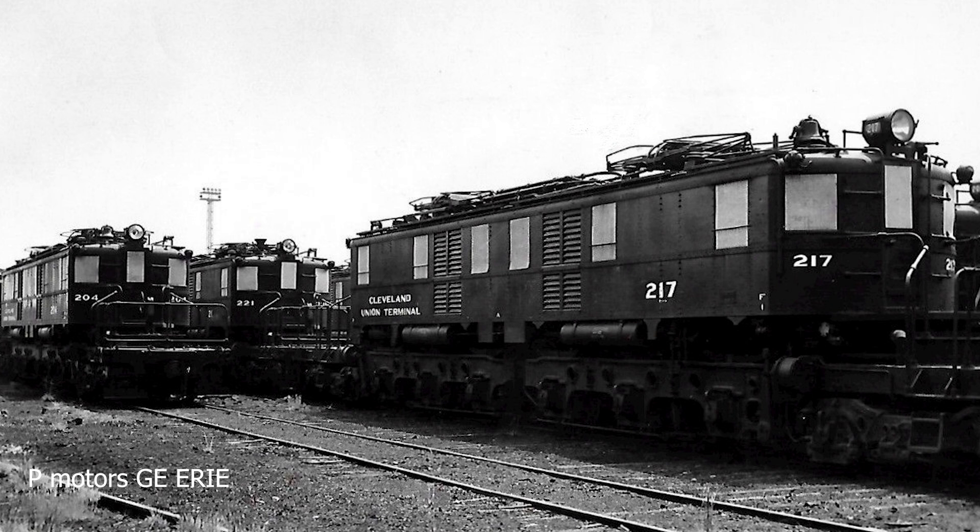Next week's episode, we will go down into the downfall of the New York Central and its merger into Penn Central. We're going into its final electrics, such as the R-Class and the P-Class, so don't forget to subscribe.